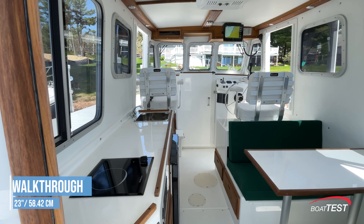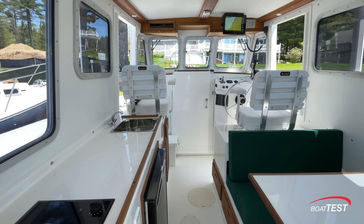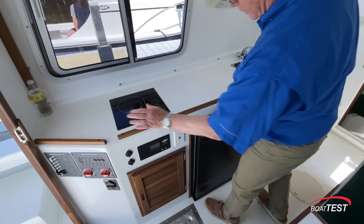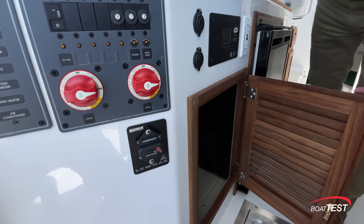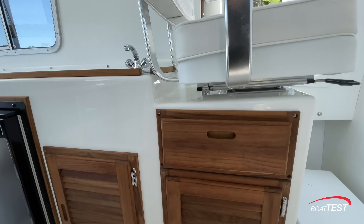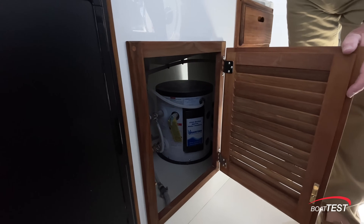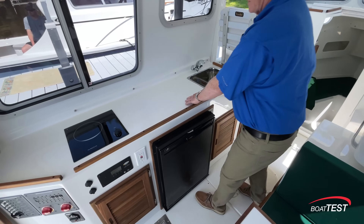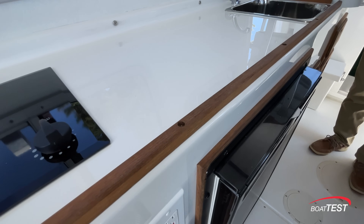There's 23 inches of walkthrough space between the seating over on the starboard side and the galley. There's a single-burner electric stove, refrigeration, a stainless steel sink, and storage underneath. This compartment also has the hot water heater, plus open counter space. I like that there are teak fiddles to hold everything in place while we're underway.